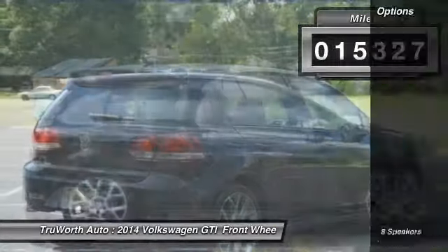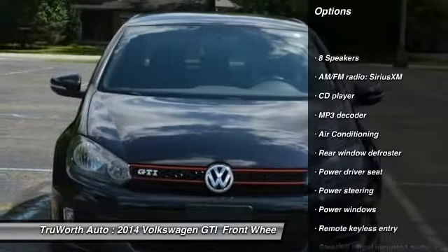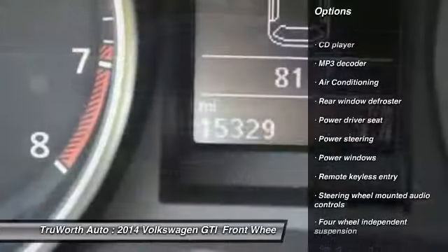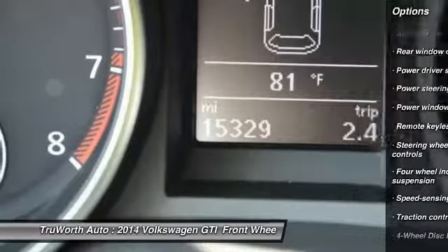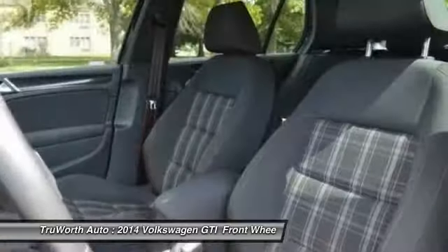Here are some of this vehicle's great options: keyless entry, heated seats, power passenger seat, traction control, air conditioning, side airbags, leather-wrapped steering wheel, dual airbags, and Bluetooth.